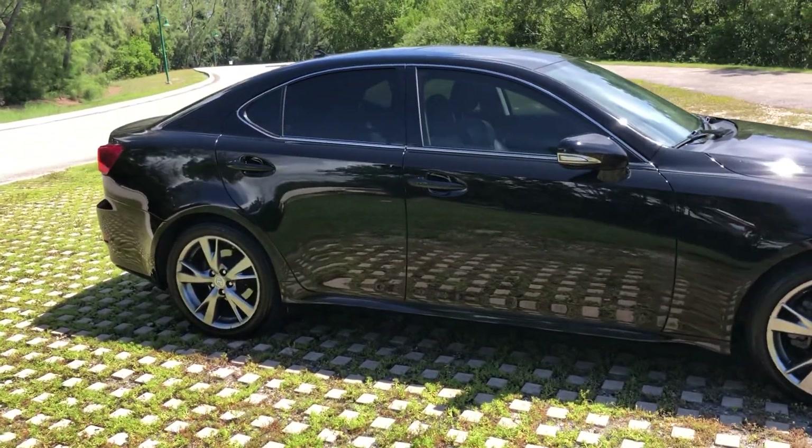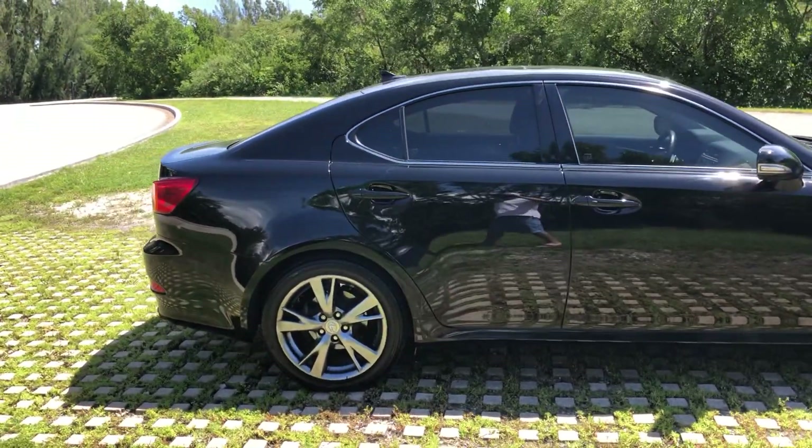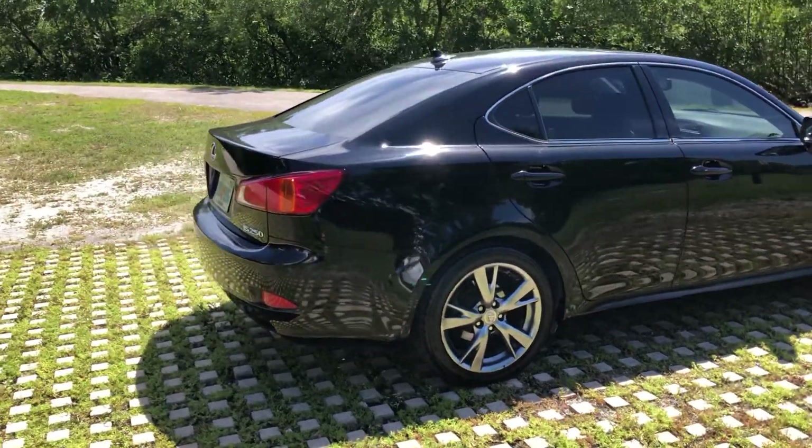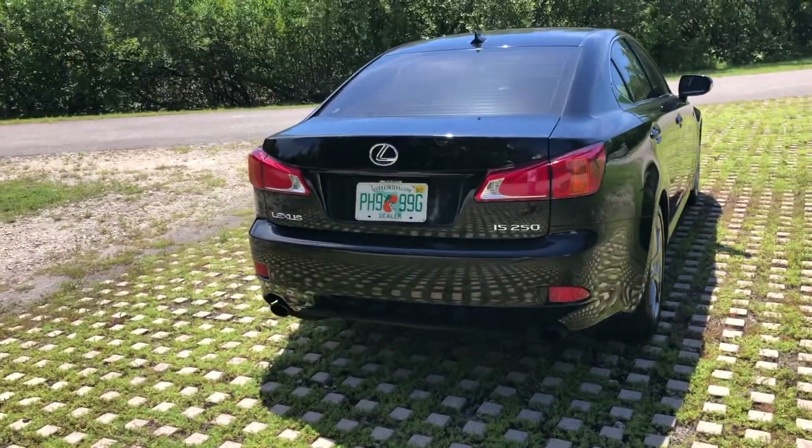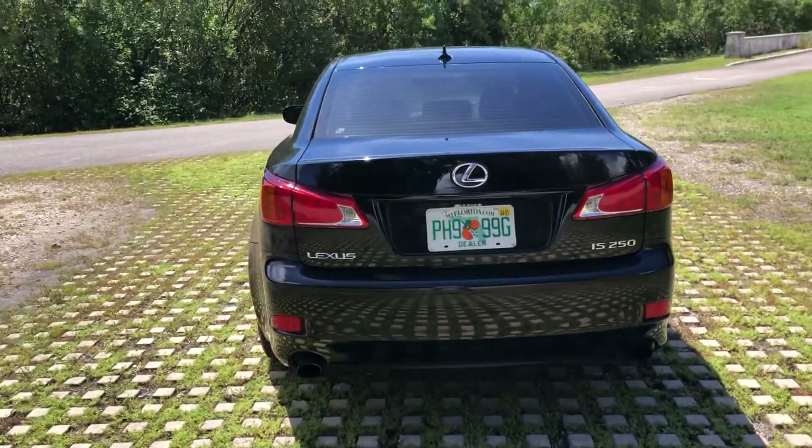It is in excellent condition inside and outside. Runs and drives beautifully. Everything on this car is in good shape. The previous owner took very good care of it.